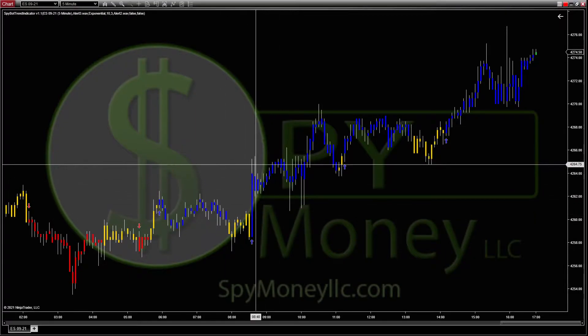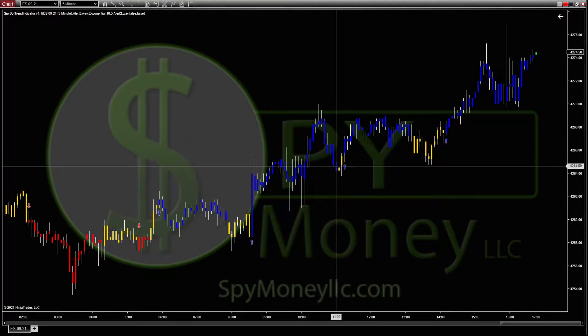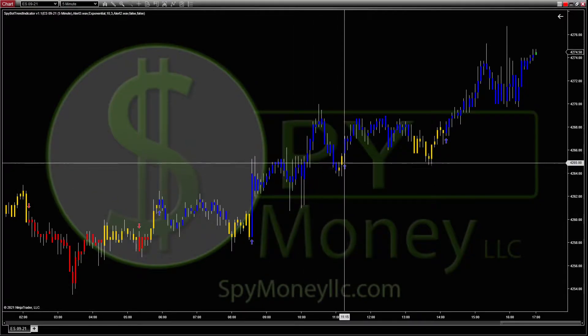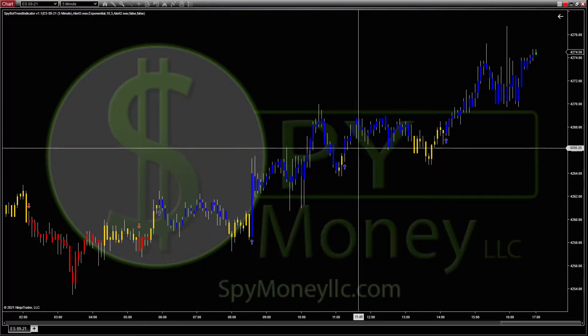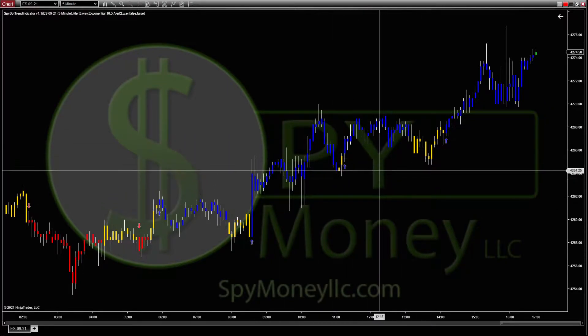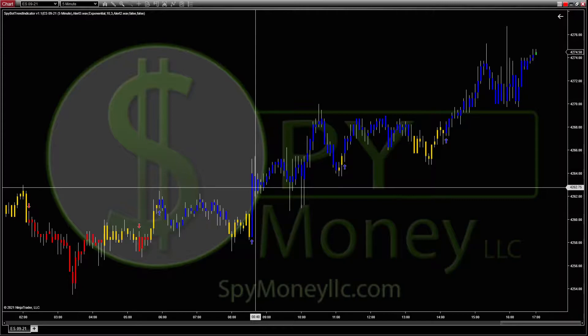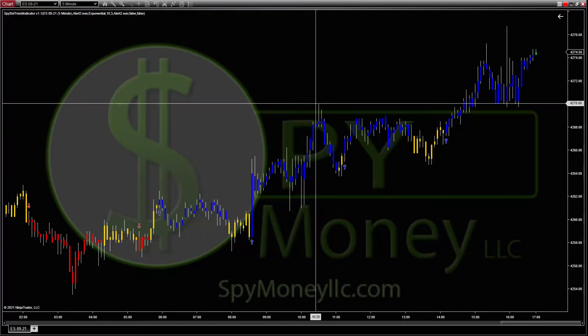If you got in on this long, you would have gotten in somewhere around 63 and it kept on going. If you see one or two bars, ignore them and just keep going. On this particular one you probably would have gotten out around here, which would have picked up about three points or so. Most people trade ES and that's what this is — we try to go for two to five points on a movement.